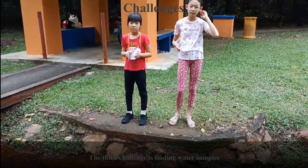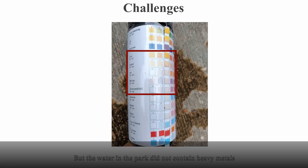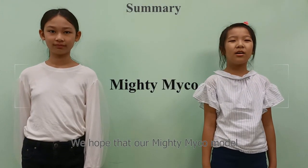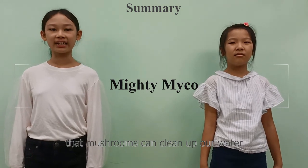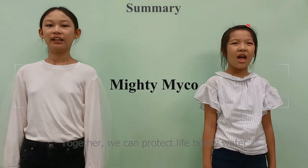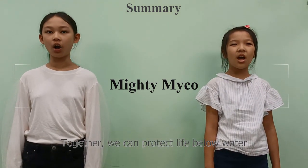The third challenge was in obtaining water samples. We first went to a pond, but the water did not contain heavy metals, so we could not use it to test our Mighty Michael model. We hope that our Mighty Michael model will help spread awareness so that mushrooms can clean up our water. Together, we can protect life below water.